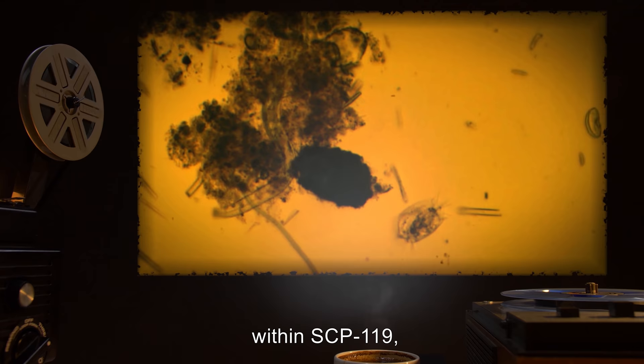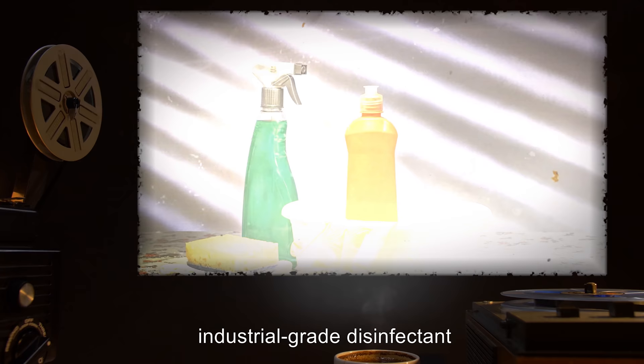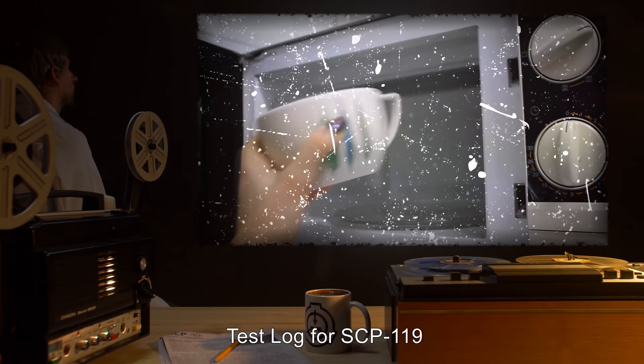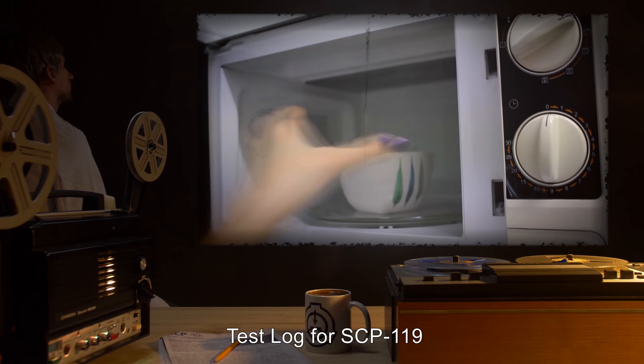Furthermore, due to the possibility of microorganisms undergoing accelerated evolution within SCP-119, industrial grade disinfectant has now been added to the containment procedure for SCP-119.